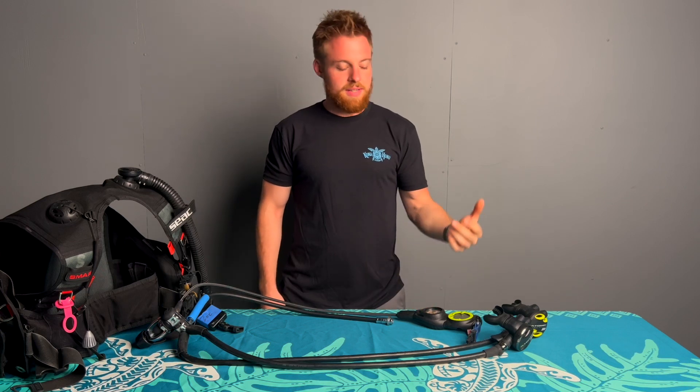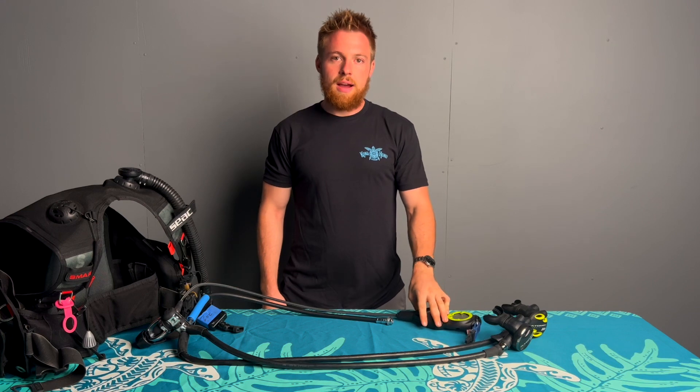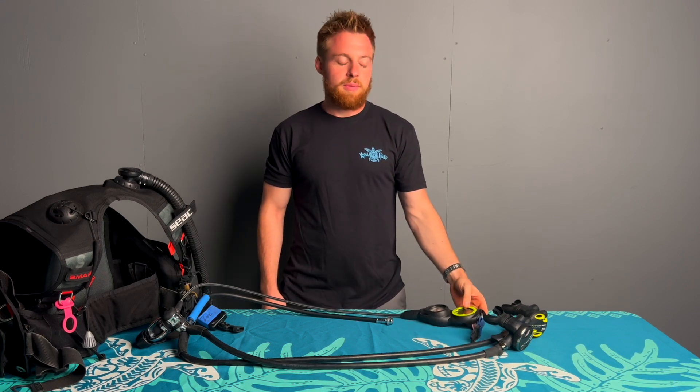Hey guys, Sam from Kona Honu Divers here. I am the gear technician here at Honu, and today we're going to be talking about how often you should have your dive gear inspected by a professional.